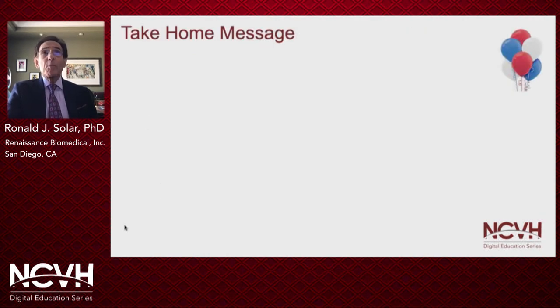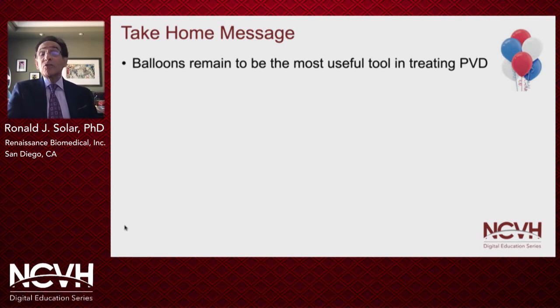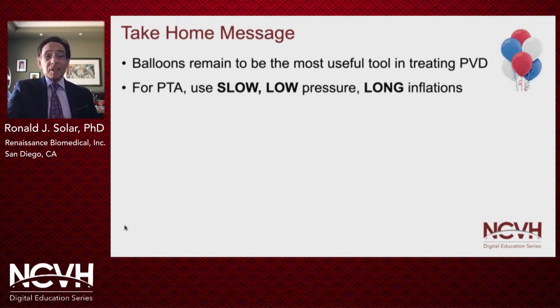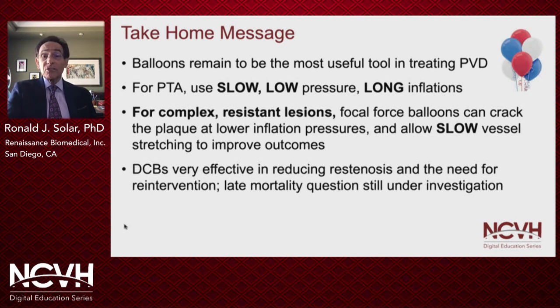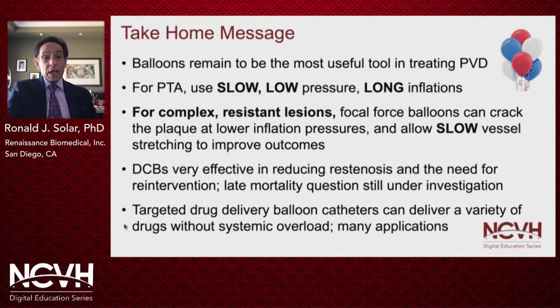My take-home message is as follows: balloons remain the most useful tool in treating peripheral vascular disease. For PTA or POBA, use slow, low-pressure, and long inflation techniques. Where you have complex resistant lesions, focal force balloons can crack the plaque at lower inflation pressures and allow slow vessel stretching that can improve outcomes. Drug-coated balloons are very effective in reducing restenosis and the need for re-intervention, though the late mortality question is still under investigation. Targeted drug delivery balloon catheters can deliver a variety of drugs without systemic overload, with many applications for these devices. Thank you very much for your attention.